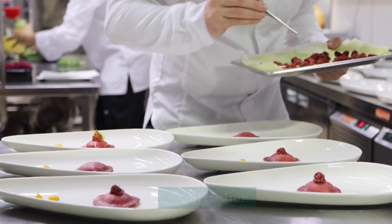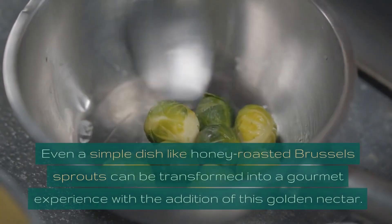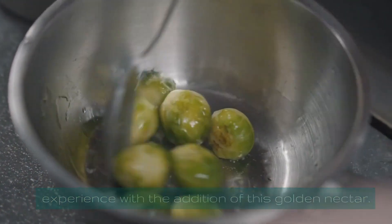If you're a culinary enthusiast, honey can elevate many dishes. Imagine honey garlic toast for breakfast or honey glazed salmon for dinner. Even a simple dish like honey roasted Brussels sprouts can be transformed into a gourmet experience with the addition of this golden nectar.